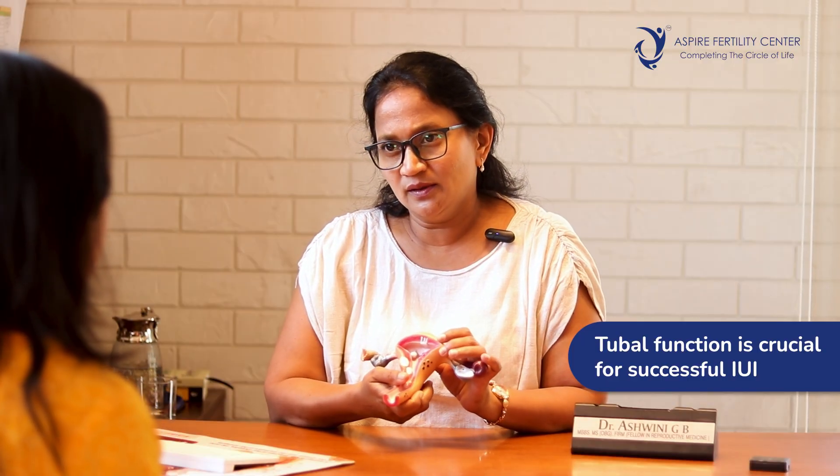The first indication would be unexplained infertility — that is if a couple have tried one year of unprotected sexual activity and have not achieved a conception. After a few tests the doctor might recommend IUI, in the form of hormonal tests for the lady and a tubal assessment, because tubal function is very important for a successful IUI outcome. If the tubal test is normal and the sperm factor is normal, then the first step of treatment becomes an IUI, wherein you monitor when the lady is forming an egg and the husband's sperms are put inside the uterus.